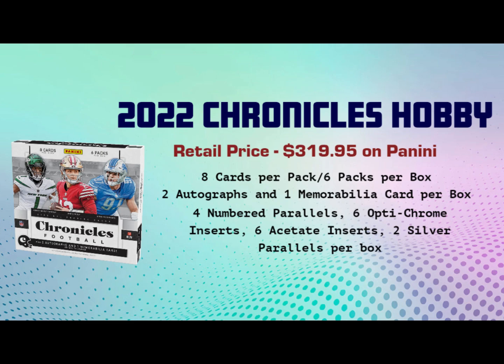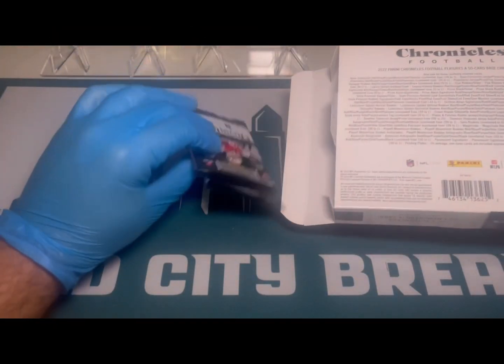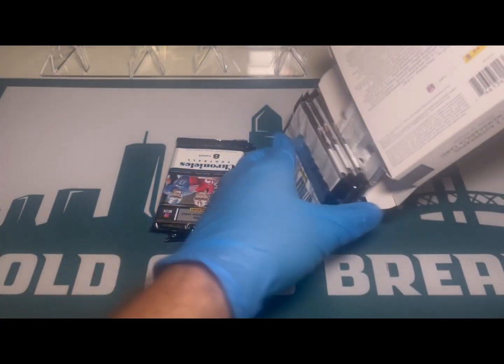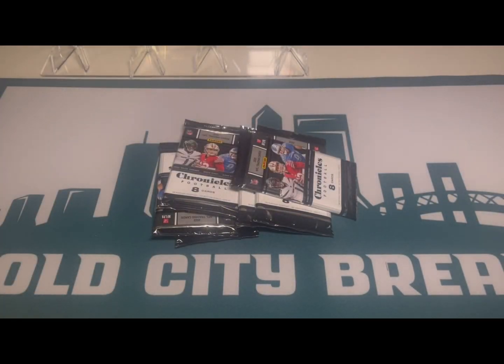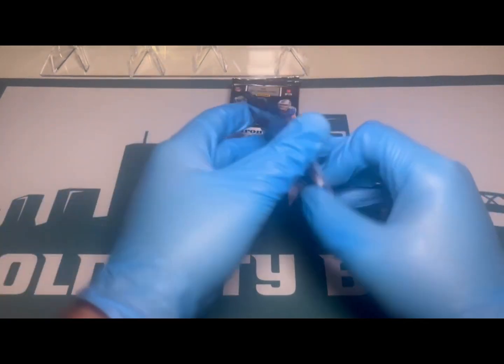Let's take a look at what we got here. I'm probably opening this box very strangely, but there are our packs. It looks like there's a little pop-out thing, so let's go ahead and dive in.